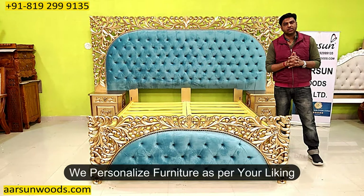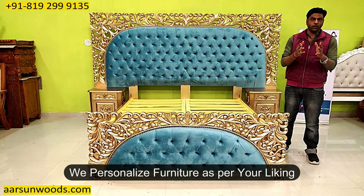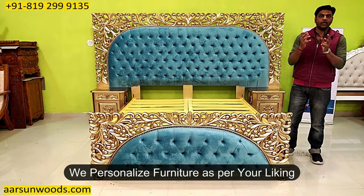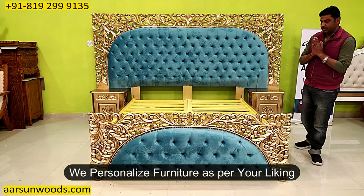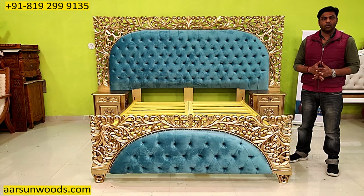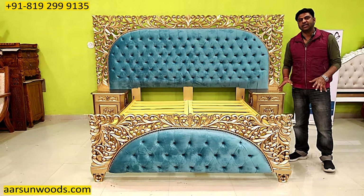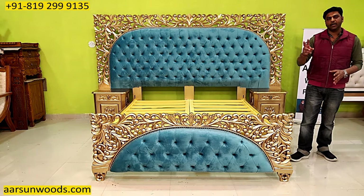We are in personalized furniture. Personalized means as per you — your choice, your liking, your preference — and that is the most difficult thing to do. If you visit a local shop or showroom, you can find 10, 20, or 30 different sets sitting there. You pick one and get it home.